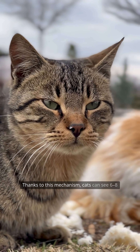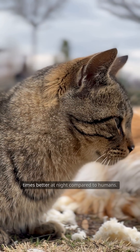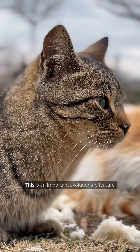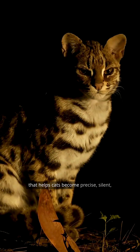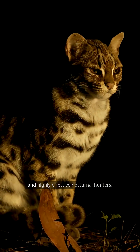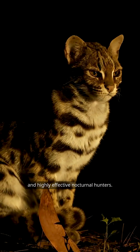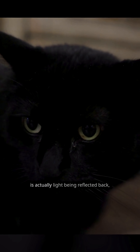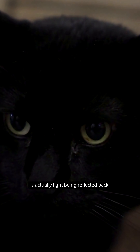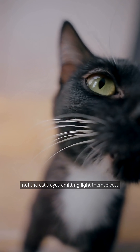Thanks to this mechanism, cats can see six to eight times better at night compared to humans. This is an important evolutionary feature that helps cats become precise, silent, and highly effective nocturnal hunters. This phenomenon — called cat's eye reflection — is actually light being reflected back, not the cat's eyes emitting light themselves.